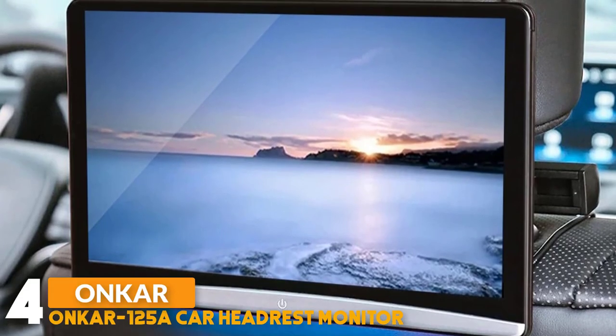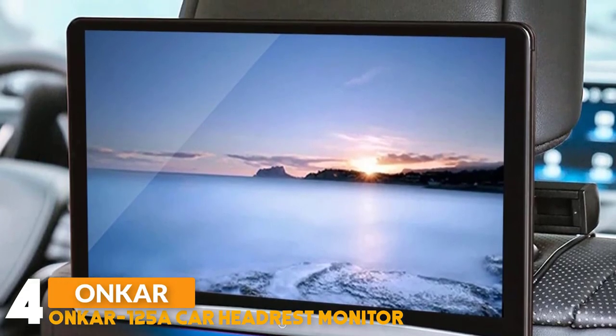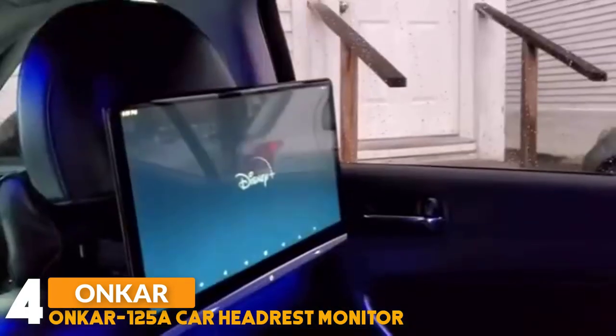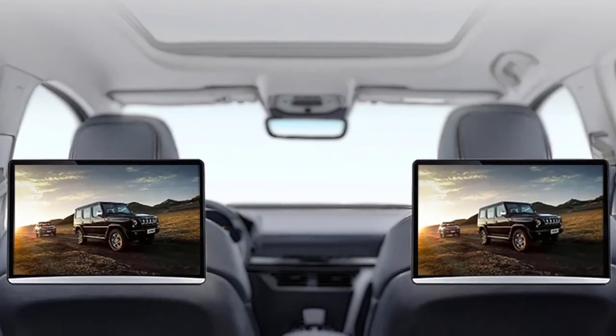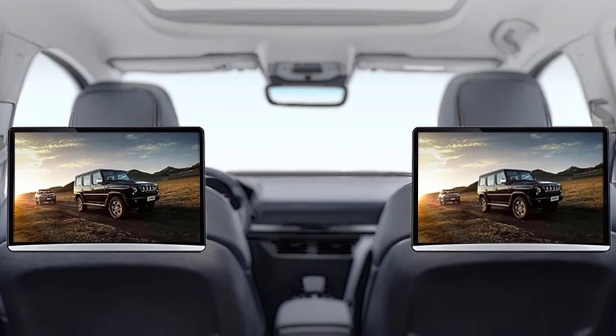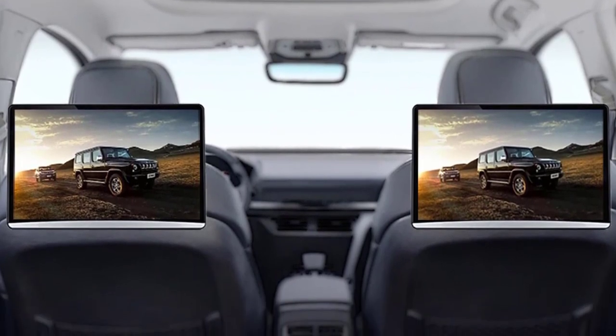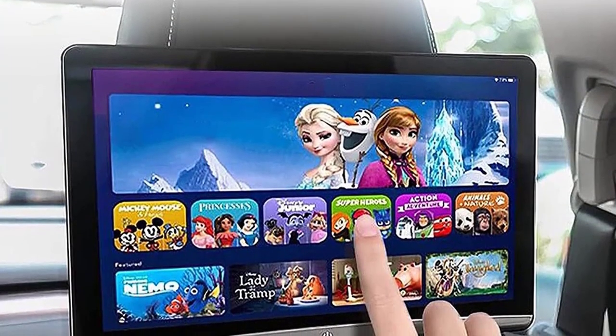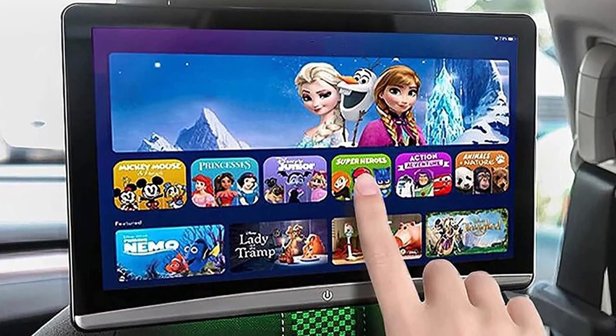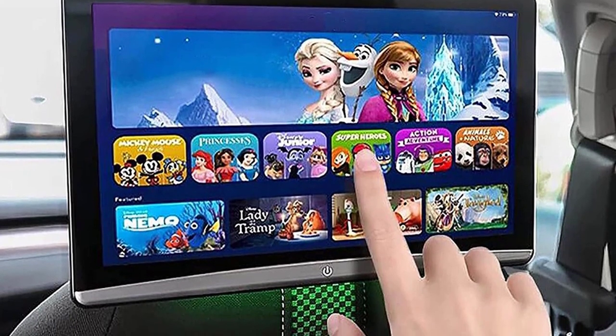Number 4: OnCar 125A Car Headrest Monitor. The OnCar 125A car headrest monitor has a 12.4-inch large screen with 1920x1080 pixel resolution IPS touchscreen display, supporting 4K HD video playback. The car headrest monitor has a new generation Android 10.0 operating system, supporting up to 128 gigabytes memory extension by USB or micro SD. It can be easily connected to Wi-Fi or a phone's hotspot, so you can watch Netflix, Disney+, YouTube, Prime Video, etc.